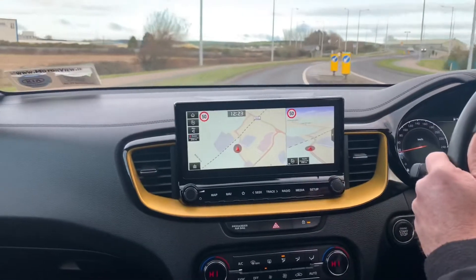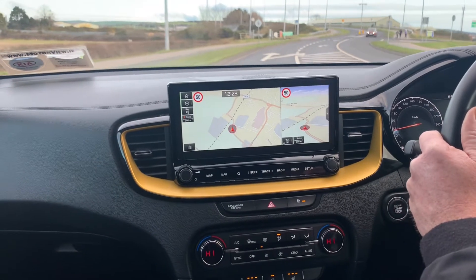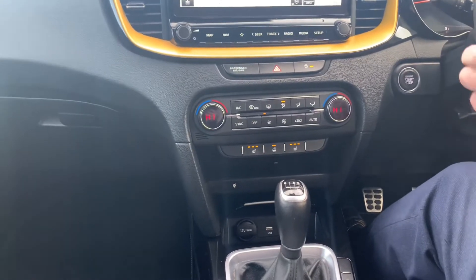Touch screen media centre with sat nav, CarPlay, and Android Auto. Dual zone climate control with heated front seats and a heated steering wheel.